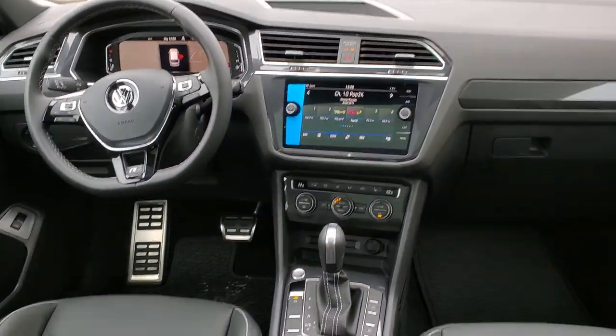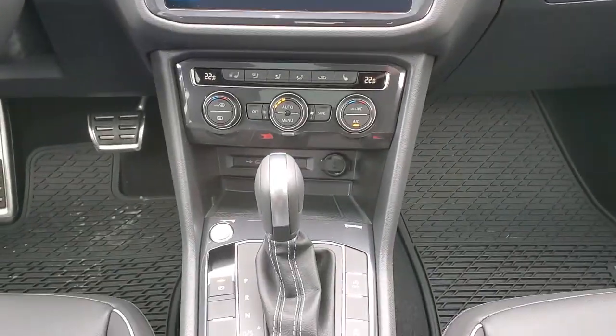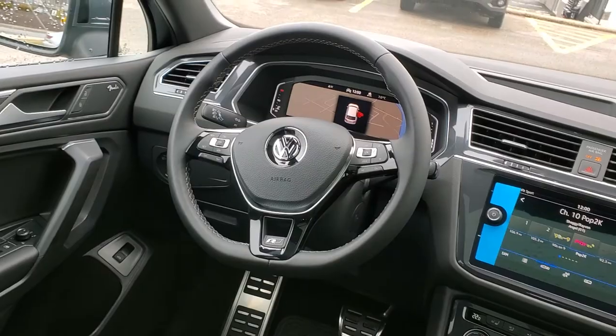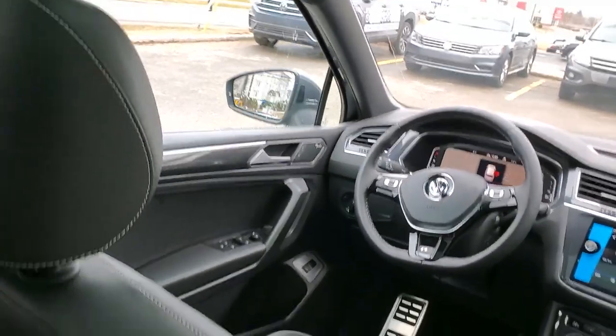New for this year is factory installed MIB3 navigation with wireless app connect and wireless charging. Digital cockpit is standard on Highline, as well as Fender audio.